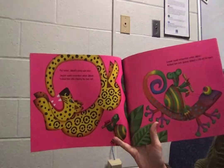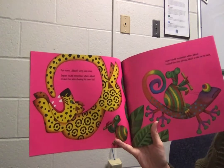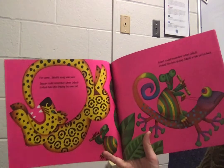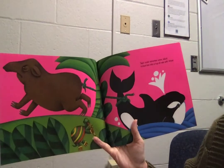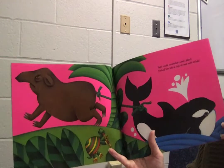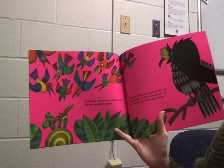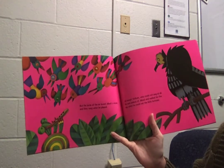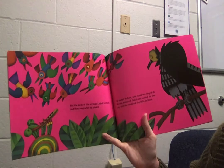For some, Djibouti's song was sour. Jaguar could remember when Djibouti tricked him into chasing his own tail. Lizard could remember when Djibouti tricked him into giving Djibouti a ride on his back. Tapir could remember when Djibouti tricked him into a tug-of-war with a whale. But the birds of the air loved Djibouti's music and they sang when he played — all except Vulture, who could not sing at all.